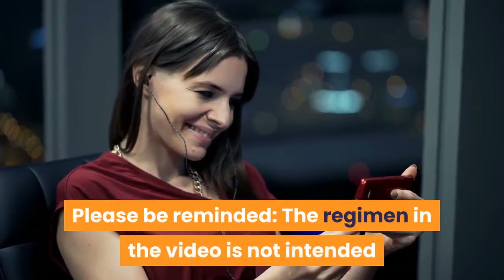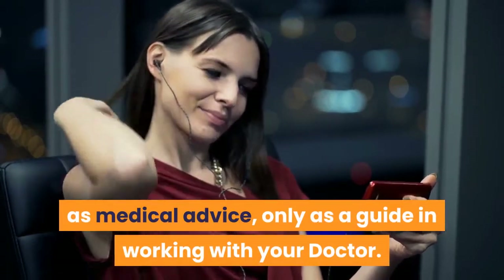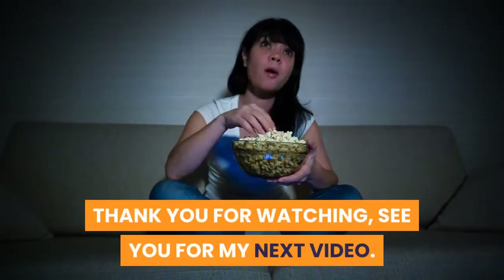Please be reminded, the regimen in the video is not intended as medical advice, only as a guide in working with your doctor. Thank you for watching, see you in my next video.